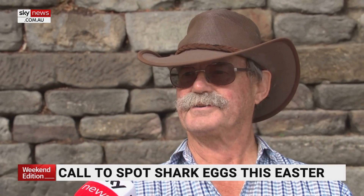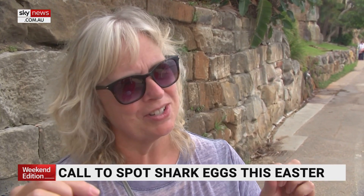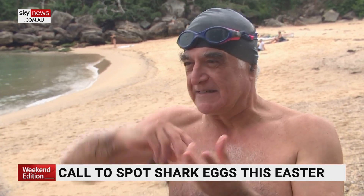Do you know what a shark egg looks like? Not a clue, I've never seen one. Didn't know there was such a thing. I think it's a long — is it quite a long page type thing? It's not an egg like this, but it's more a spiral. It's like a leaf.